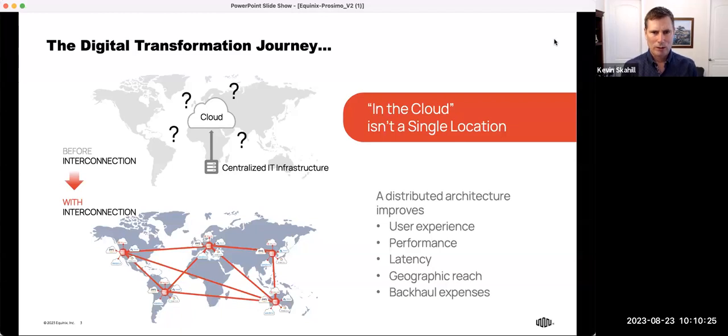That's where Equinix has come in to provide this underlay, wherever a customer needs to have a cloud presence or wherever their users are — whether customers, employees, or partners. Equinix has 250 data centers in 65 metropolitan locations throughout the world. We also have a software-defined network called Equinix Fabric that not only connects these different locations, but also connects to clouds, service providers, network service providers, and SaaS providers — allowing connection to any business that wants to transact with others over private interconnection.